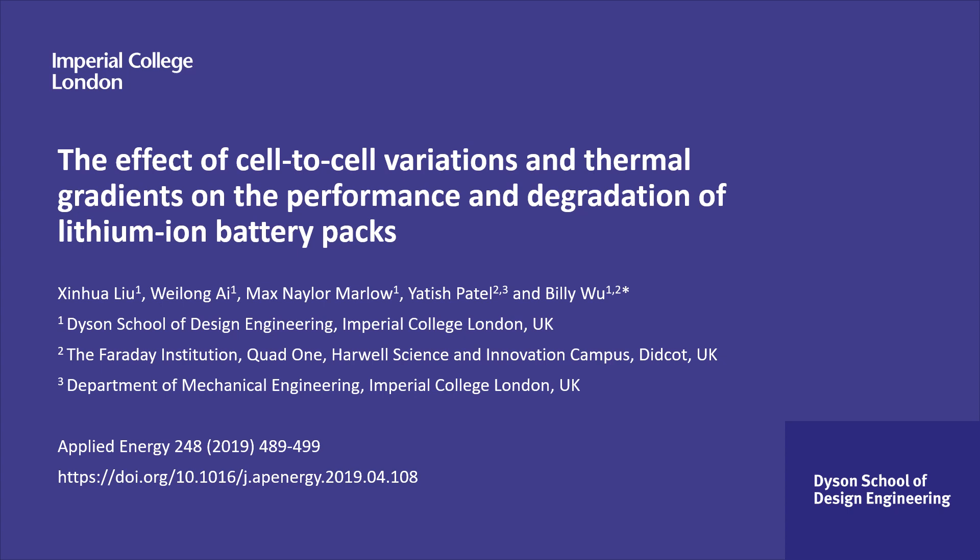Hello, my name is Dr Billy Wu and I'm a senior lecturer in the Dyson School of Design Engineering at Imperial College London. Today I'll be talking to you about our paper in Applied Energy on the effects of cell-to-cell variations and thermal gradients on the performance and degradation of lithium-ion battery packs, which covers some of the challenges around the scale-up of battery electric vehicles.